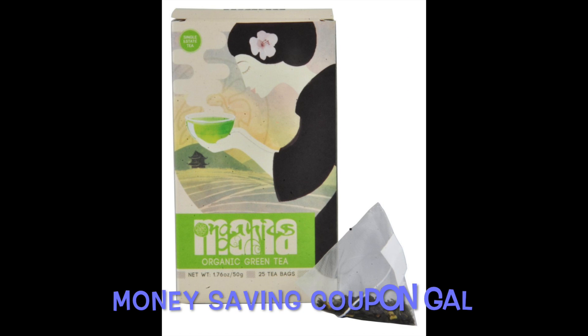Hi everyone, it's Money Saving Coupon Gal and I have another freebie. This one is from Manna Organic Tea.